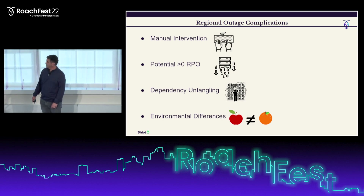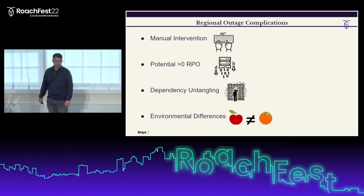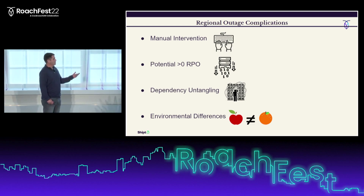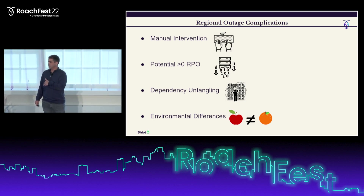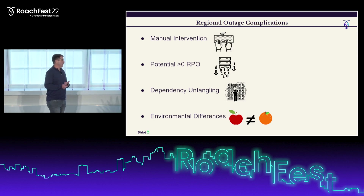The first complication was that failing over database services from one region to another requires lots of manual intervention, which opens the door to human error and indecision. Another complication was that during the most severe cloud outage, several cloud services were degraded, including networking and the control console, making it hard to gauge replication lag metrics and therefore our RPO if we did a failover.